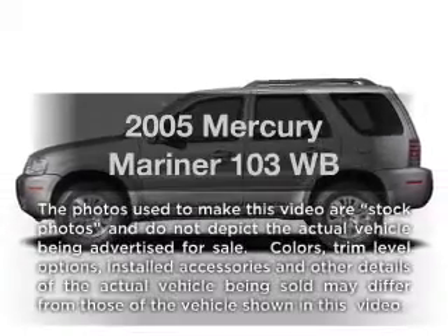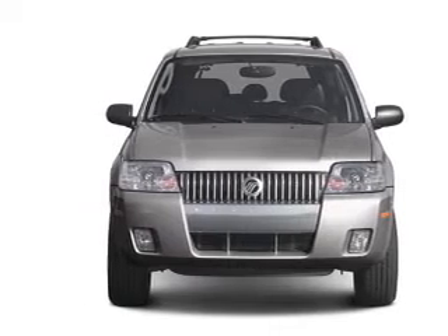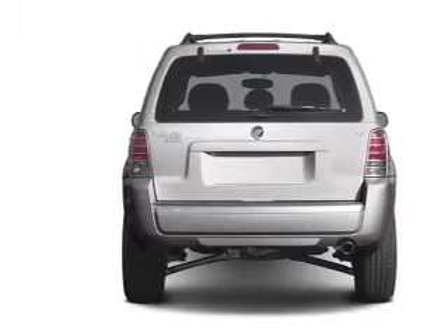Introducing the 2005 Mercury Mariner. If you're looking for an automobile with great attributes, look no further. With a solid six cylinder engine connected to a smooth shifting automatic transmission, anti-lock brakes help you bring your vehicle to a safe stop.